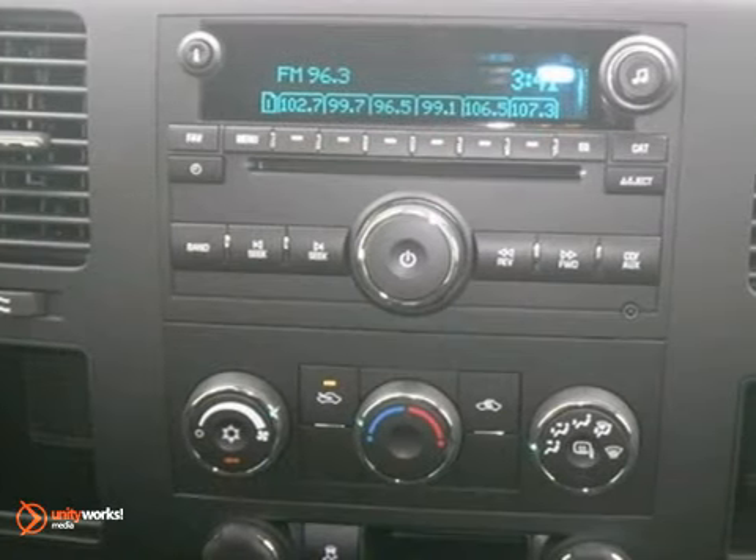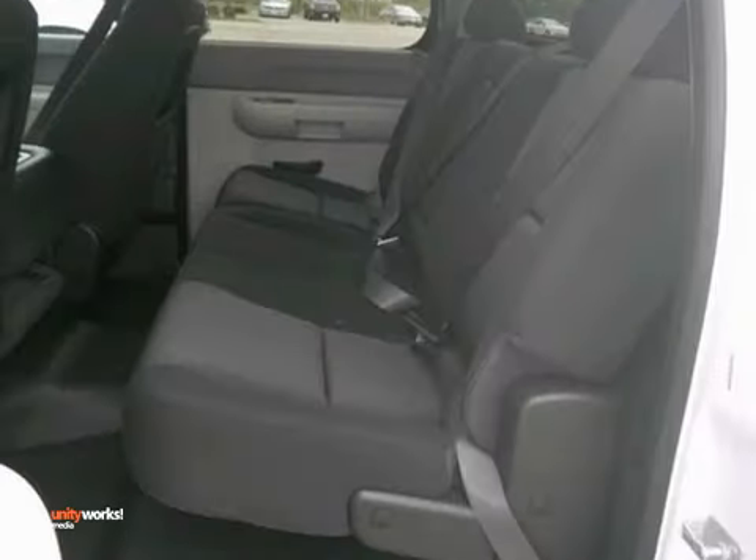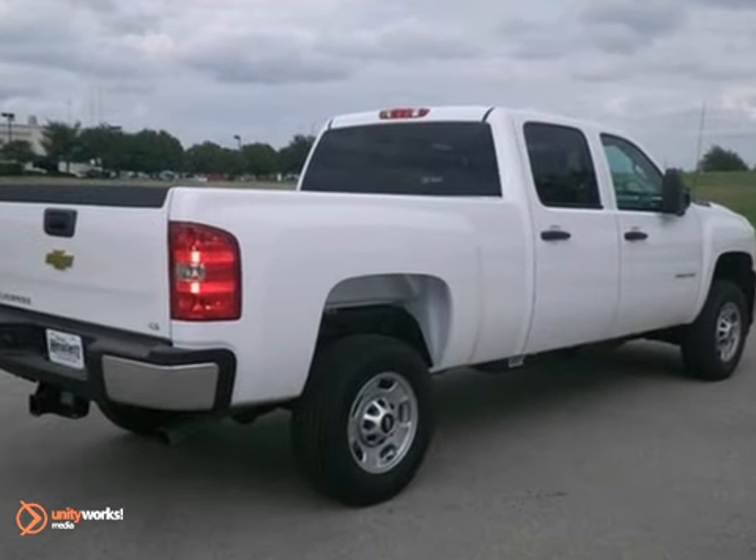It comes with heated mirrors, dusk sensing headlights, and a CD player. Plus you'll get keyless entry and the heavy duty trailering equipment.